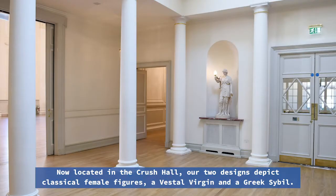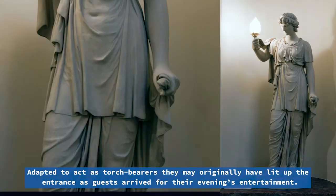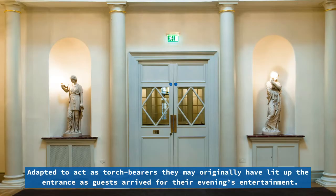Now located in the Crush Hall, our two designs depict classical female figures: a Vestal Virgin and a Greek Sybil. Adapted to act as torchbearers, they may originally have lit up the entrance as guests arrived for their evening's entertainment.